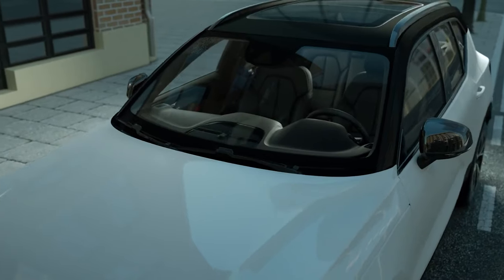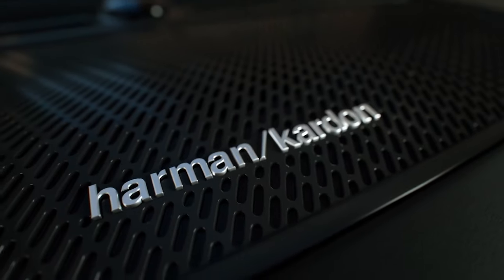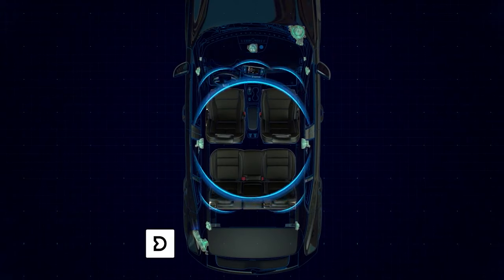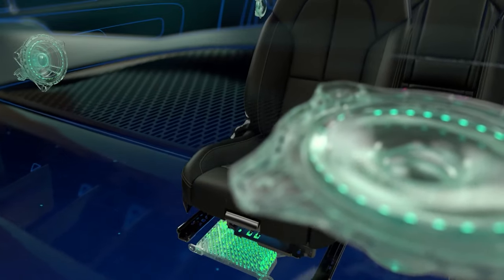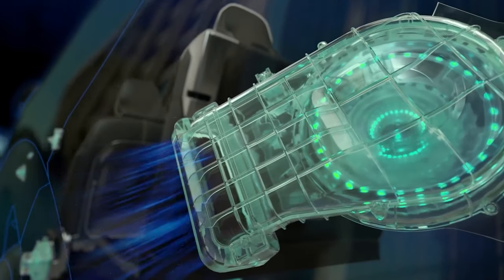The Momentum trim vehicles come standard with a high-performance audio system featuring loudspeakers, subwoofers, and eight speakers. Inscription and R-Design trims come standard with the premium Harman Kardon sound system, which delivers 600 watts through the Dirac Unison tuning system with 14 speakers throughout the cabin.